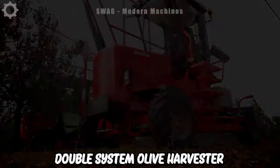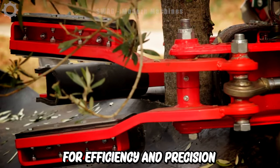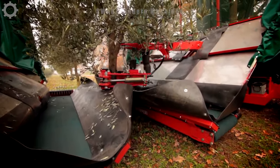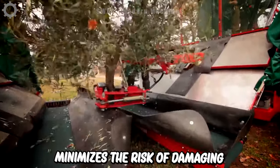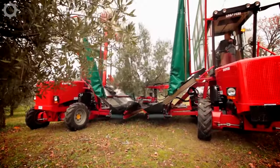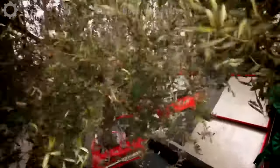The double system olive harvester is designed for efficiency and precision. With a dual setup, this machine uses a vibrating arm to gently shake the olive branches, ensuring the olives fall without any unnecessary jostling. This careful process minimizes the risk of damaging the fruit, resulting in a non-invasive and highly efficient harvesting method that maximizes yield and preserves the quality of the olives.